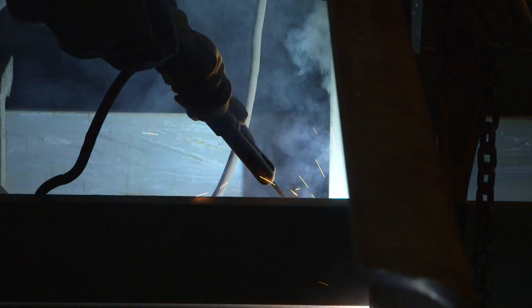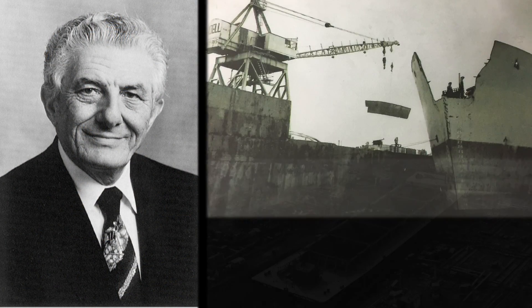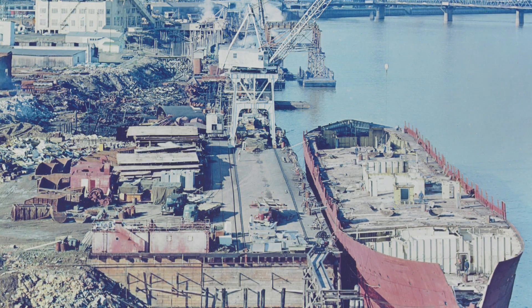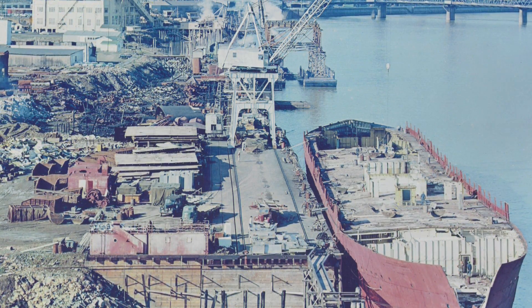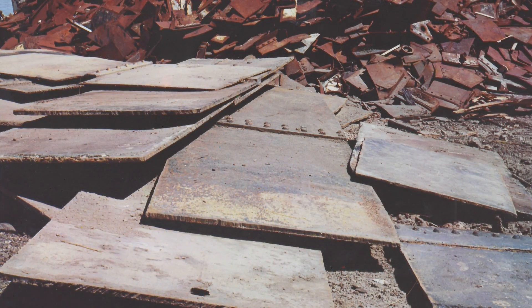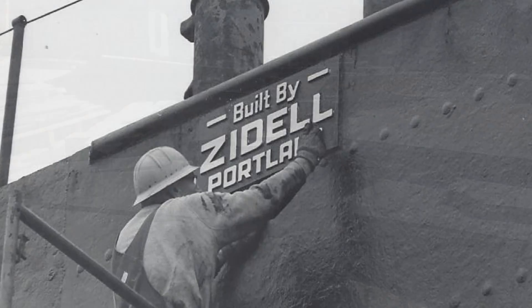It's one of the businesses that grew out of scrapping World War II ships. Emery Zeidel found a way to turn some of the ship's scraps into new vessels. When we were in the middle years of our ship dismantling business, he looked at the parts coming off of the ship and he said, a barge isn't anything other than these great big pieces coming off the ships, squared up and put back together. And he said, I want to start building barges doing that.